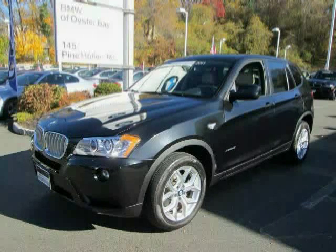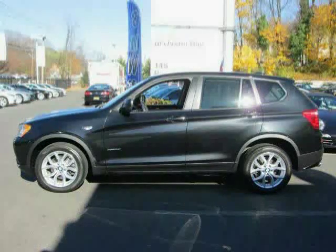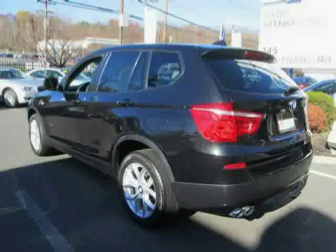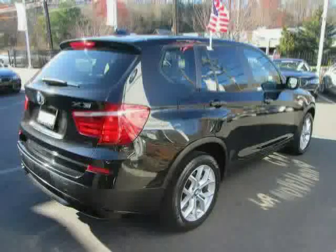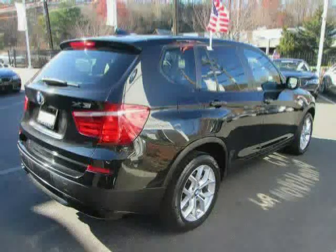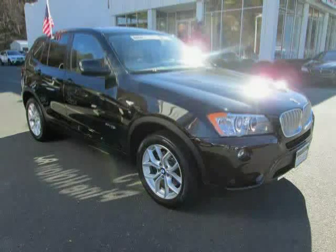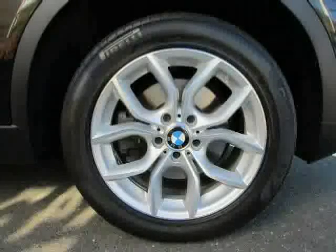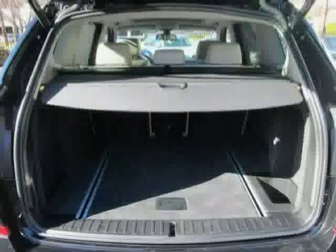This 2011 BMW X3 is equipped with drivers and passengers front airbag supplemental restraint system (SRS) with advanced technology, dual threshold, dual stage deployment, and front passenger seat sensors designed to prevent unnecessary airbag deployment. It also features automatic climate control with micro filter and air recirculation, and hill descent control (HDC), driven with care for 33,188 miles.